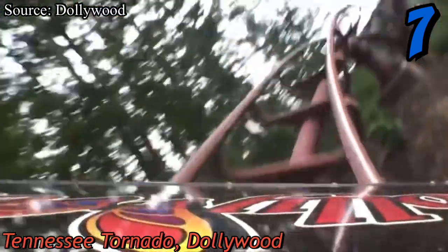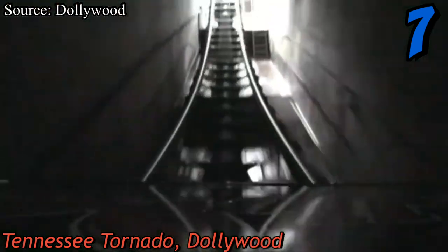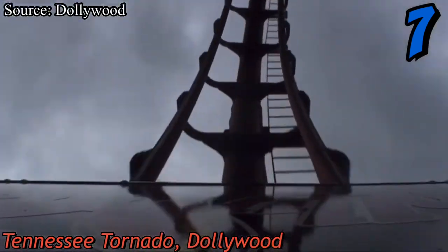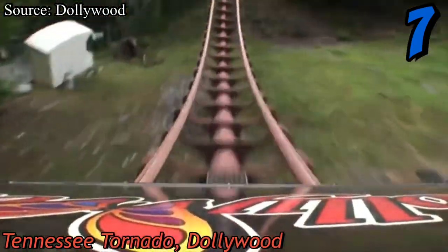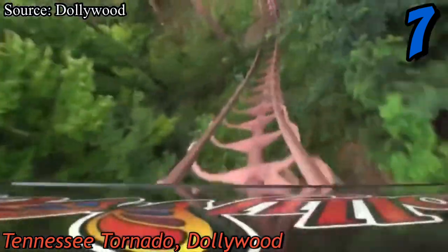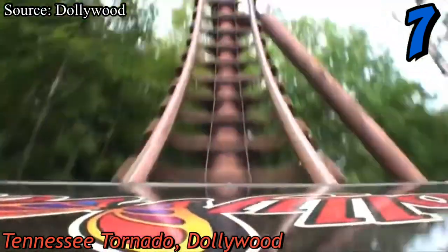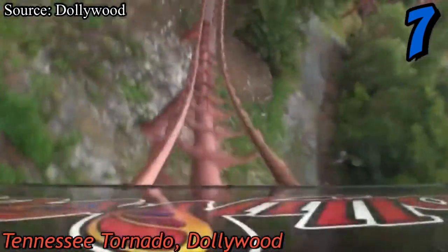At number seven we have Tennessee Tornado at Dollywood, an Arrow custom looping coaster that opened in 1999. In terms of Arrow loopers, this is by far one of the best — it has an amazing first drop with great ejector airtime, the inversions are really forceful, and the turns keep the pacing alive. However, this coaster is so unbelievably short that it keeps me from putting it any higher.